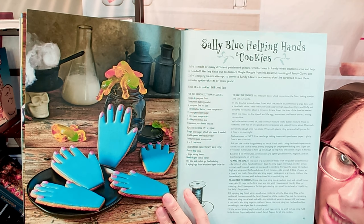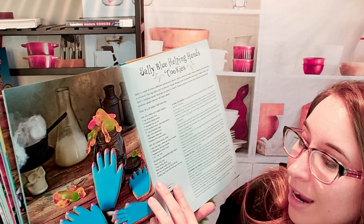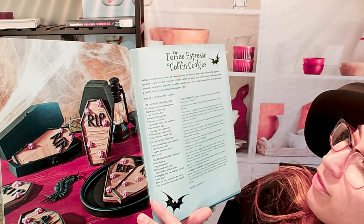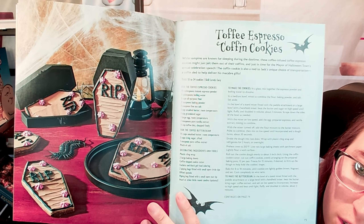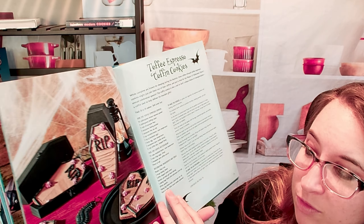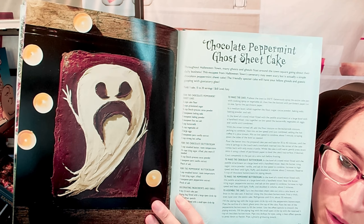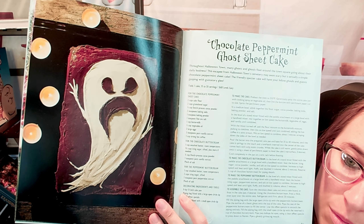This is the Sally Blue Helping Hands Cookies — another pretty easy one. We also have Toffee Espresso Coffin Cookies, which would have been a lot of fun to make for Halloween. But you can have this any time of year. We like spooky stuff at our house, so we're definitely going to be making some of these throughout the year, including summertime and spring.